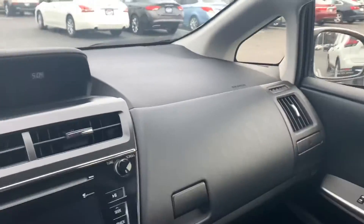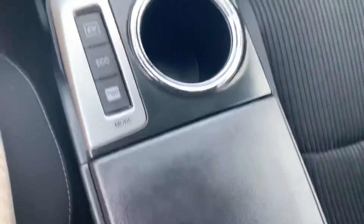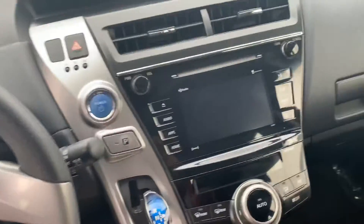The price is amazing, and it's a super newer year and in awesome shape. I think you'll be really happy with this — I think I've actually found you the vehicle you're going to go with. Hope this helps, let me know what you think.